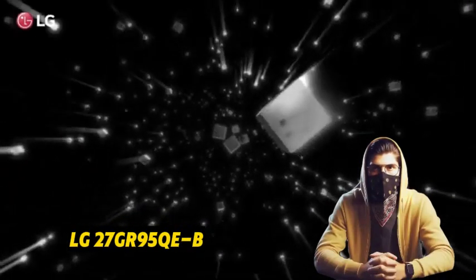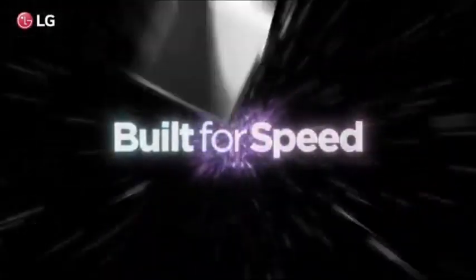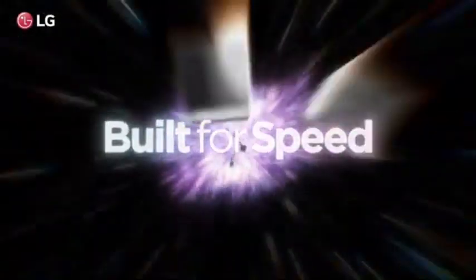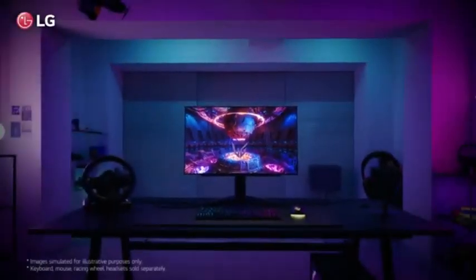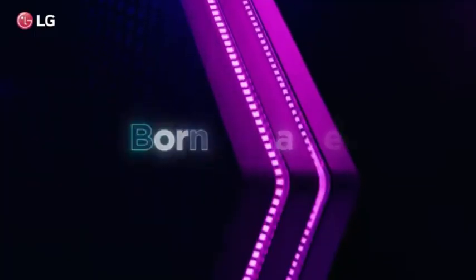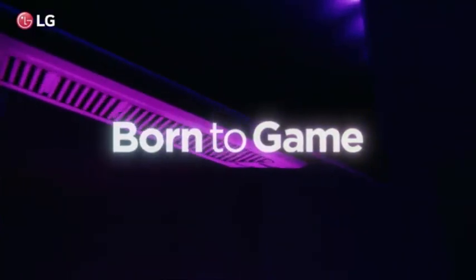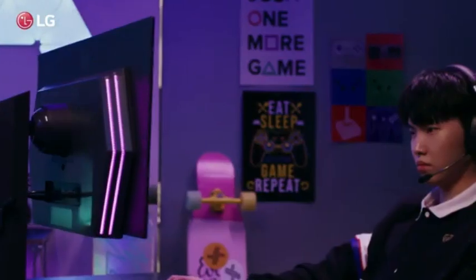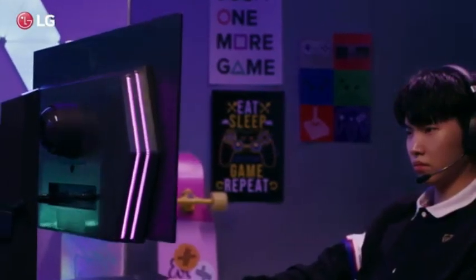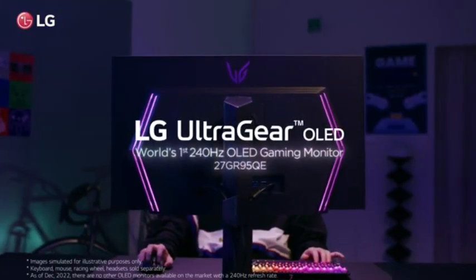Number 1: LG 27GR95QEB. The LG 27GR95QEB is the greatest LG monitor examined here — a high-end monitor with excellent gaming performance and picture quality. It is the finest LG gaming monitor, boasting a fast 240Hz refresh rate perfect for competitive gaming, as well as FreeSync variable refresh rate (VRR) support and G-SYNC compatibility.